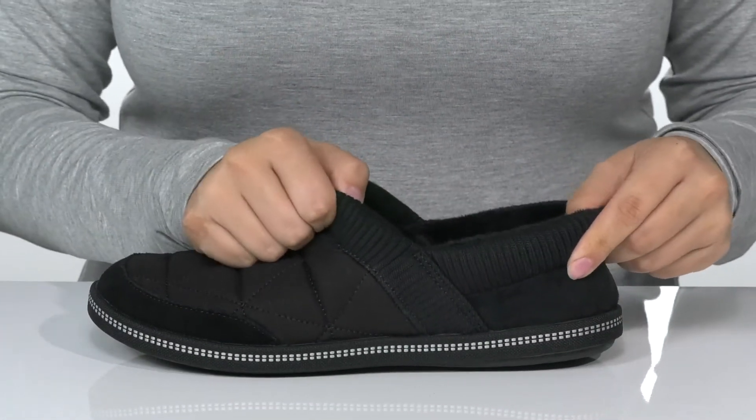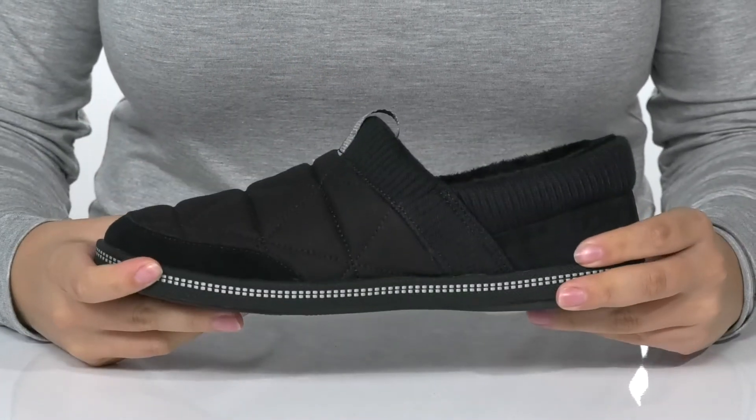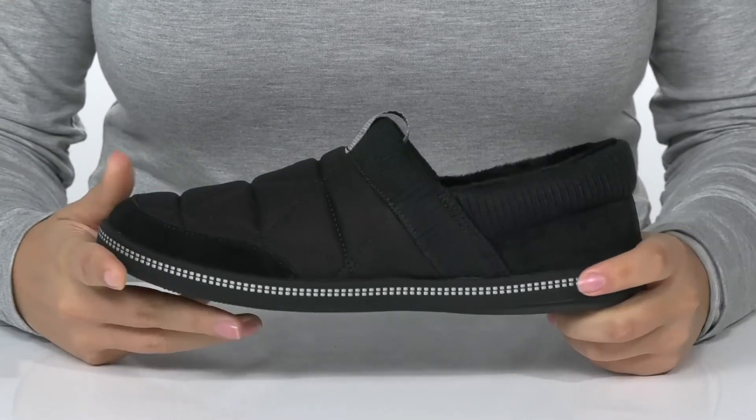The collar on these is going to stretch, allowing you to slip them on very easily, and there is a pull tab on the front to assist you. That midsole has flexibility for an easier stride.